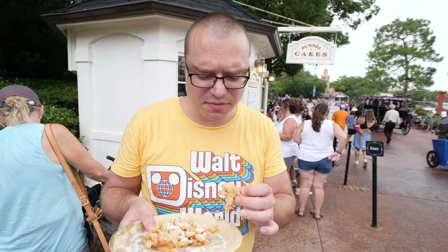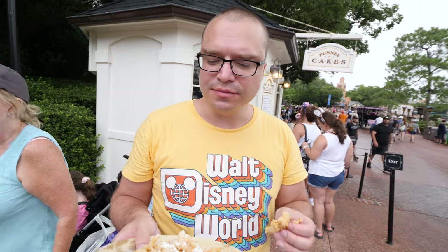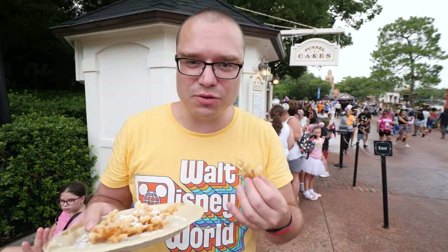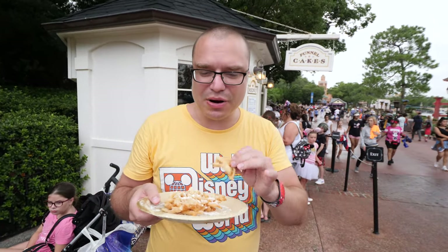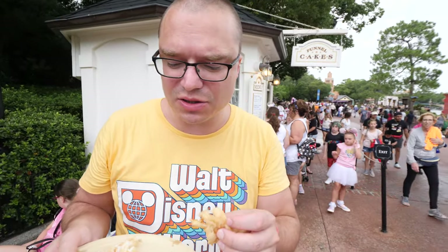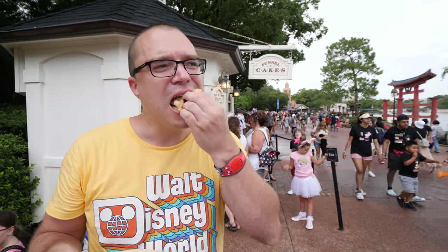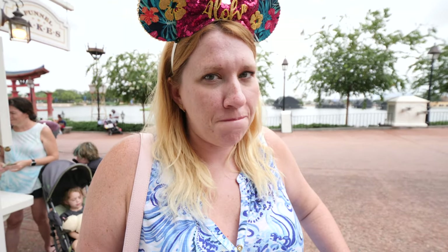This is perfection right here. The thing about funnel cake — it's kind of similar to churros in the sense that it's fried dough — you want to have it right out of the fryer, still really really hot, because that's when it's soft on the inside but crunchy on the outside. It would have been good with ice cream but we already ate a lot, and we've got three more pavilions to go.